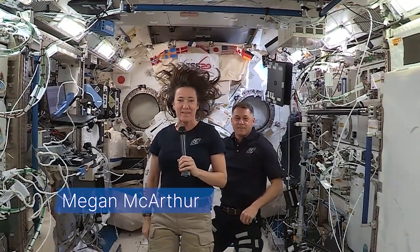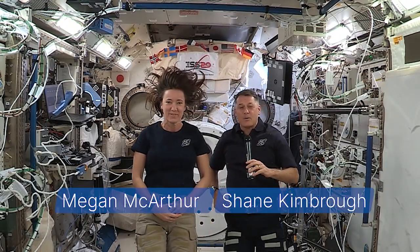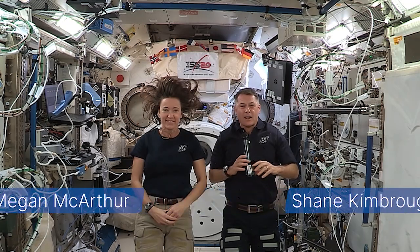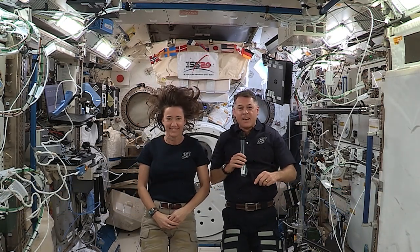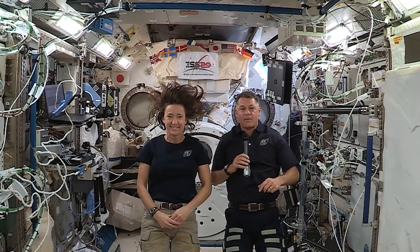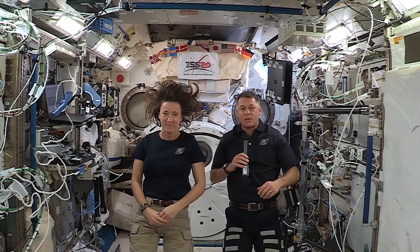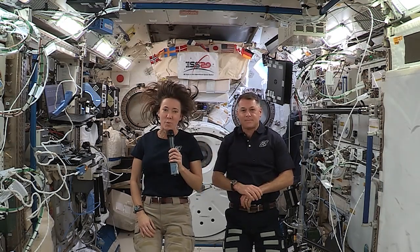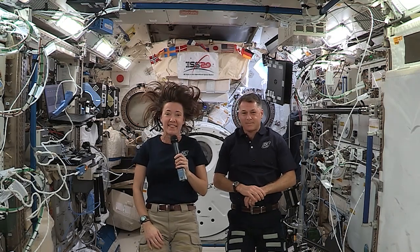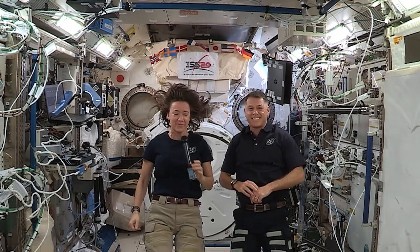Hello, my name is Megan MacArthur. My name is Shane Kimbrough. We are living and working aboard the International Space Station orbiting 250 miles above your head. Here on station, we live in a microgravity environment which allows us to experiment with weightlessness and push the boundaries of science. Today, we will demonstrate moment of inertia by first using a large flashlight, then demonstrating it with the human body. Let's go check it out.